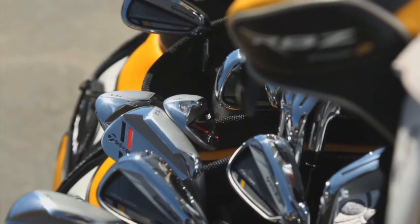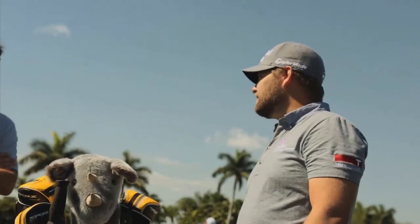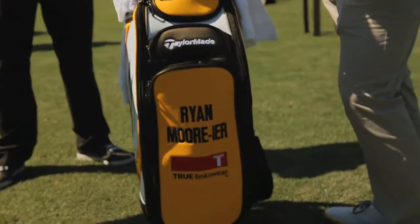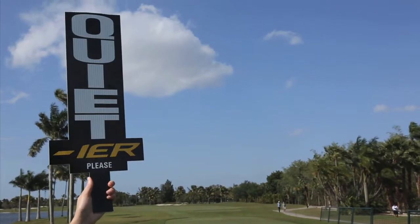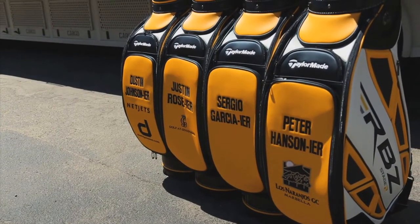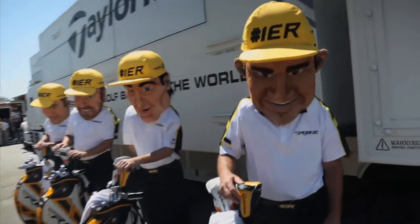Finally at Doral, TaylorMade launched its Rocket Balls Year campaign stemming from the company's claim that Rocket Balls Stage 2 is 10 yards longer than last year's version. All over the course, fans found signs with 'IER' written across them — as in the club hit it longer than before. Even Sergio Garcia got into the act.